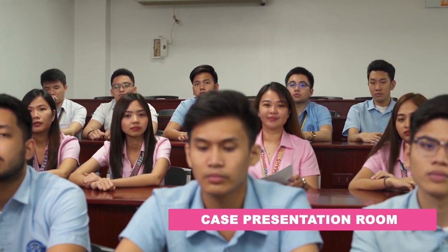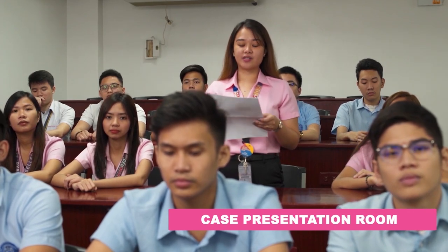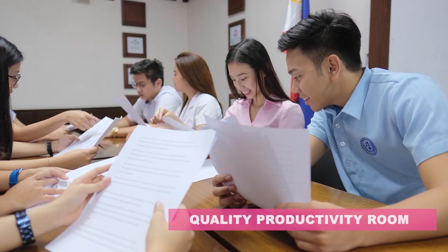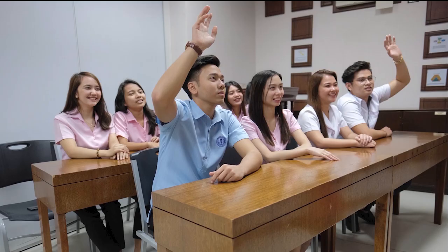Now let us hop on to our Case Presentation Room, a place used by business and accountancy students with classes requiring case presentations, oral defense, and interactive discussions. Along with it is the Quality Productivity Room, utilized for small group meetings on business research, feasibility study, and strategic management courses.